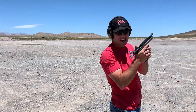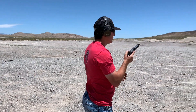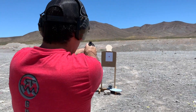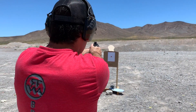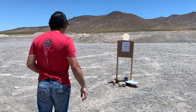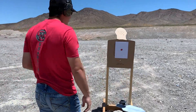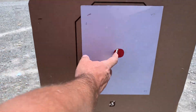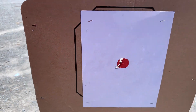CZ P09 High Night Sights from single action. Although I didn't shoot as good as I should have — one, two, three, four, five — from five different guns.